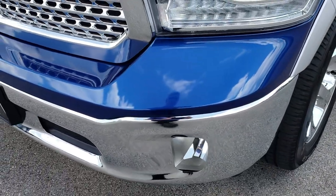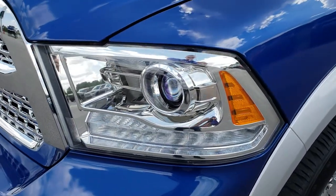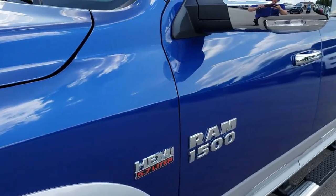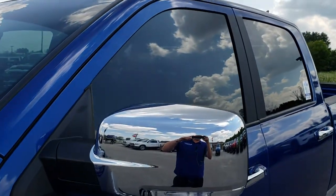No dents or dings or scuffs on that front bumper. It has the projector lamp headlamps, the LED running lamps, and blue streak pearl over bright silver is the color scheme.